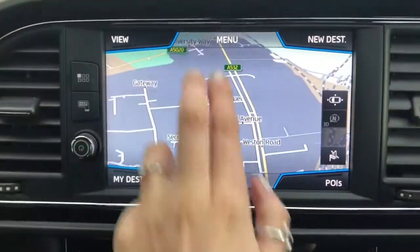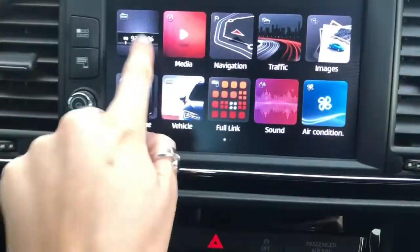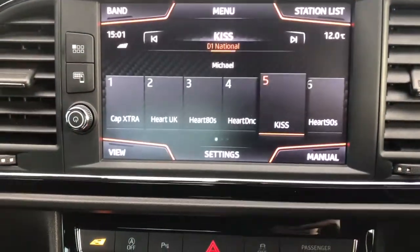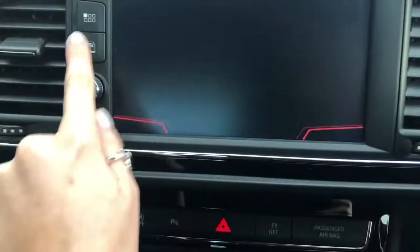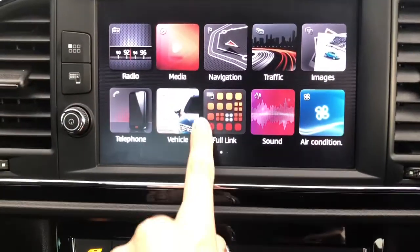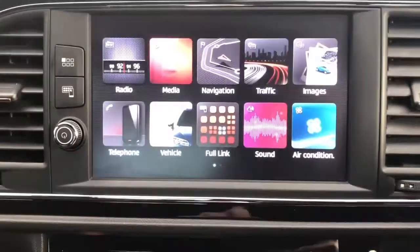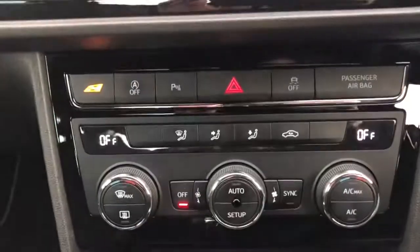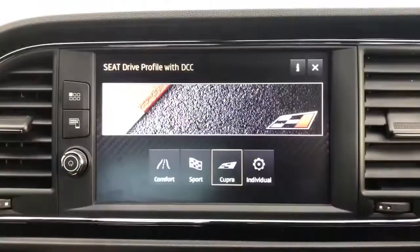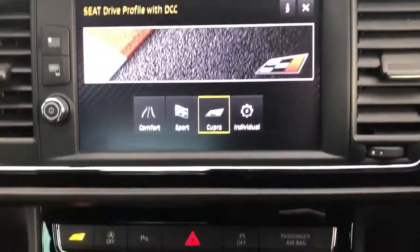Here we've got the touchscreen display currently showing us navigation, to show you how easy it is to use. The full DAB radio. We've also got full link, ideal for iPhone and Android connection, vehicle features and some other lovely features. Below we've got the aircon, dual climate control and we've also got this Cupra button here which allows you to decide which mode you'd like to drive in.